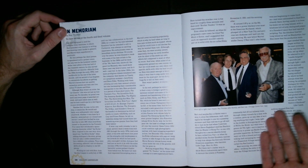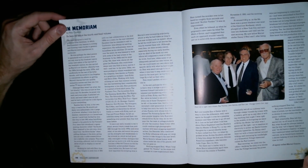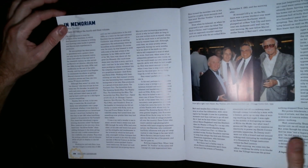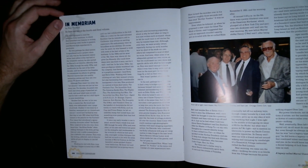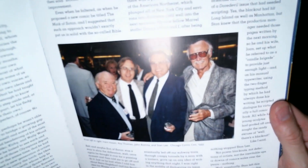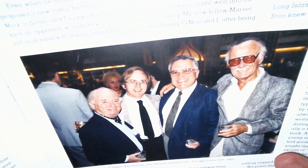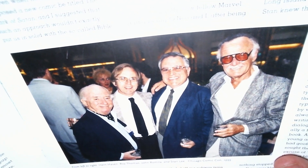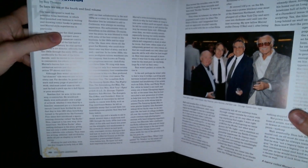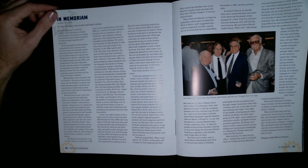So here we are at the fourth and final volume. This is the fourth and final volume of a series of books that Stan Lee has written, and there's a nice picture of him — let's get a close-up. There's a nice picture of Stan Lee with the boys.